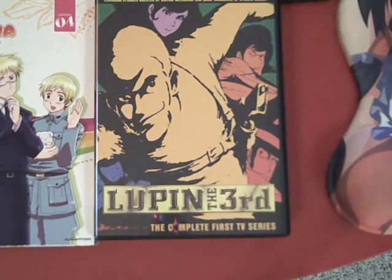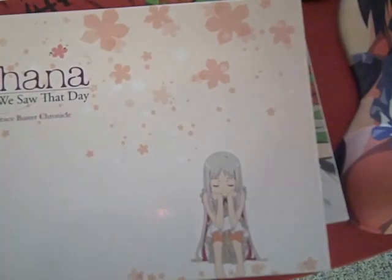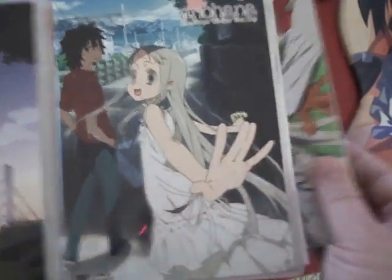We've also got Anohana — the other NIS release for the month, I think. I've already watched it and it was pretty good. As usual, it comes with the stereotypical NIS hardcover book with neat pictures and text, and then we've got our two cases which have both the Blu-ray and DVD discs in each. This is another NIS DVD/Blu-ray combo release.